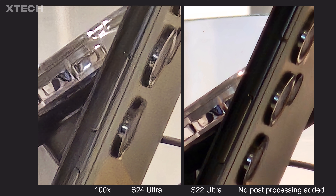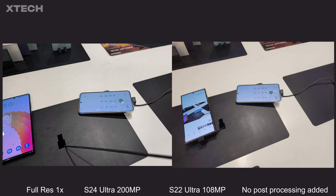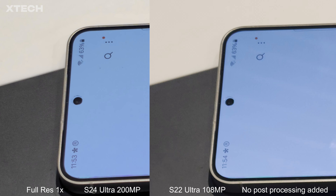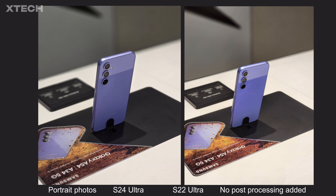At 100x zoom, both phones honestly look ugly. The S22 Ultra is slightly sharper, but the S24 Ultra renders text much more blurry and soft — while the S22 Ultra over-sharpens, at least it remains legible. Looking at a base photo of the S24 Ultra zoomed in, the HDR performance is better on the S24 Ultra, colors are slightly darker than the S22 Ultra, and text detail is much sharper overall.